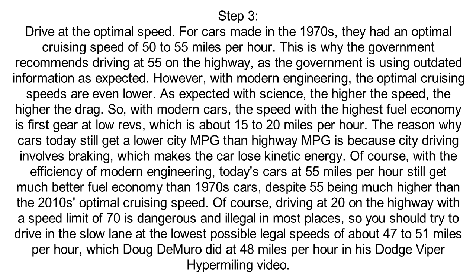which is about 15 to 20 miles per hour. The reason why cars today still get a lower city MPG than highway MPG is because city driving involves braking, which makes the car lose kinetic energy. Of course, with the efficiency of modern engineering, today's cars at 55 miles per hour still get much better fuel economy than 1970s cars, despite 55 being much higher than the 2010s optimal cruising speed.